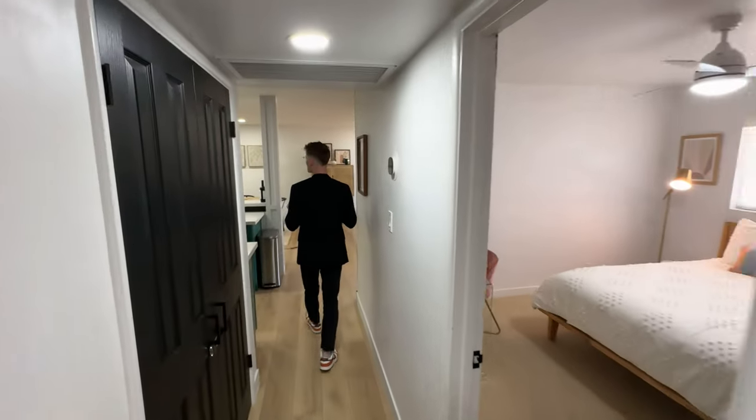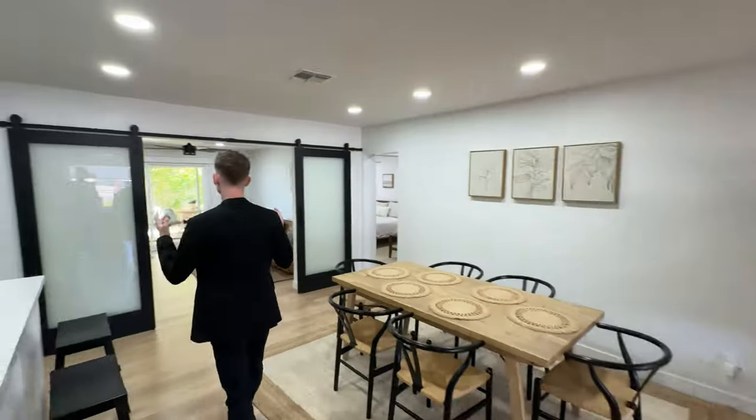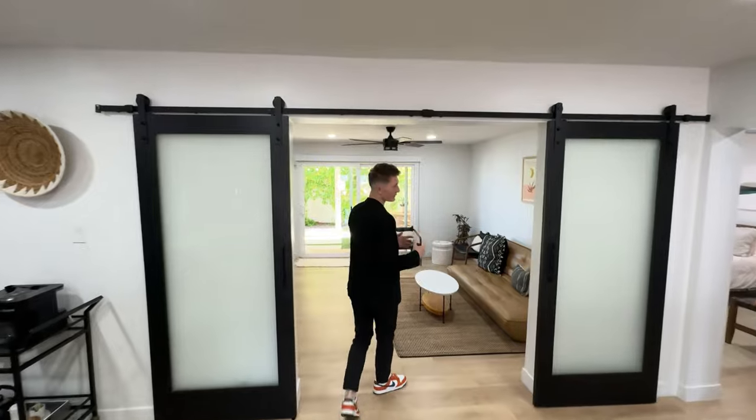But the best part of this house, in my opinion, is the backyard. The main reason people live in Scottsdale is the weather — we get year-round perfect weather.